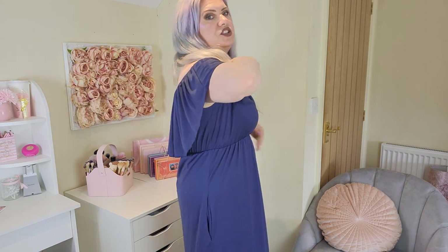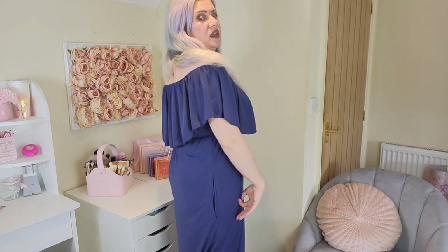It's got an elasticated bit underneath the bust which always cinches you in, and then there's a floaty bardot bit over the top. We have arm holes in here as well, so it's all secure — it feels like it's going to stay up. It's got pockets as well, and it just falls really nicely.